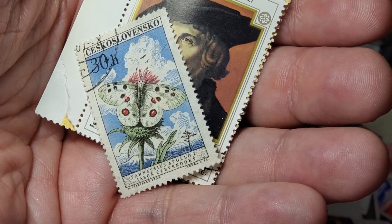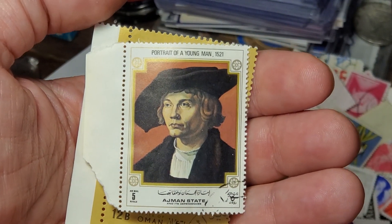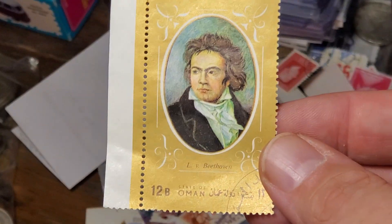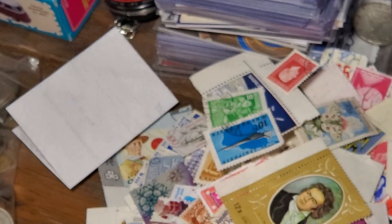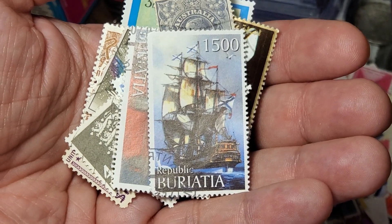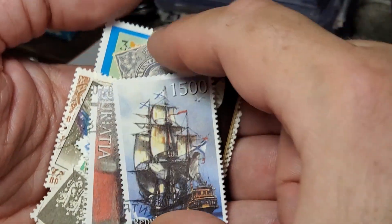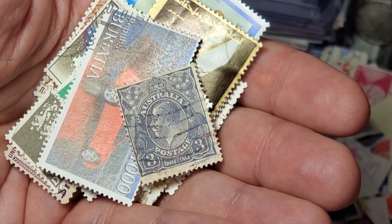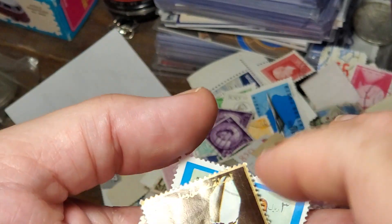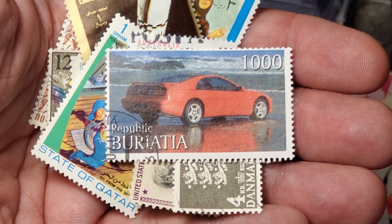Here's the nicest butterfly so far, from Czechoslovakia. Then this one is just called Portrait of a Young Man, 1521 — so that's artwork appearing on their Ajman stamps. We also have this one from Oman of Beethoven. Buryatia — we've got more from them that shows an old ship. From Australia, we have a three pence coin with George V. Then another one from Buryatia — this one has some kind of 80s or 90s sports car driving on the beach.